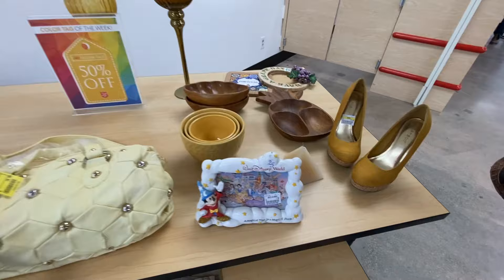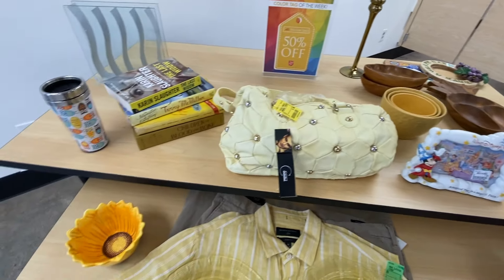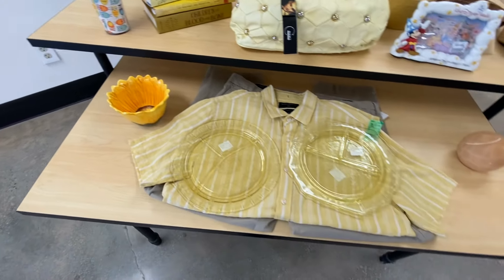We love everything Mickey, but they wanted $8 for that frame, which I thought was a little too much for me.